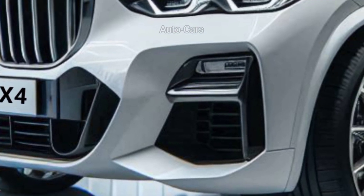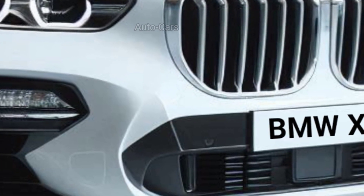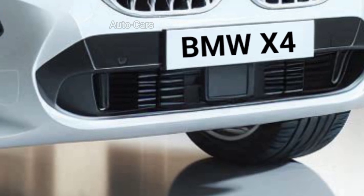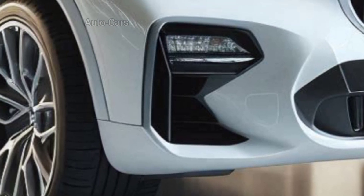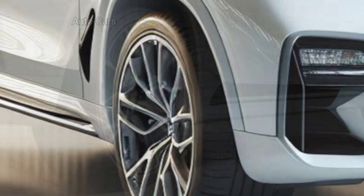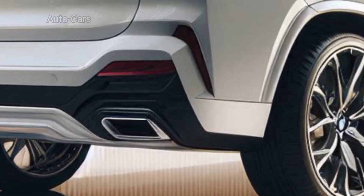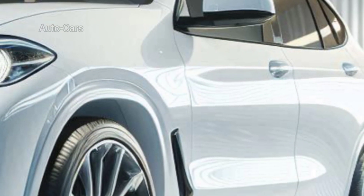Each wheel is meticulously crafted to complement the X4's athletic stance. The rear of the X4 is a combination of elegance and power, with the taillights expected to be sleeker. The 2025 BMW X4's interior is a master class in design and technology, with a driver-centric layout, comfortable seating, and advanced technology features all meticulously considered.